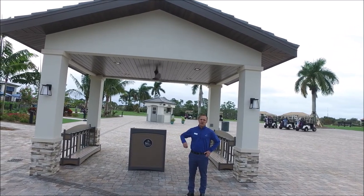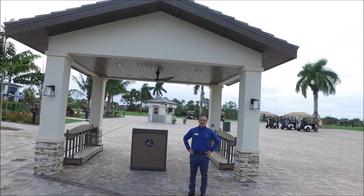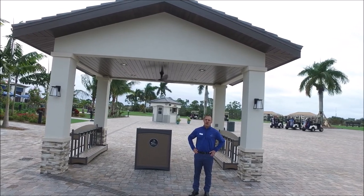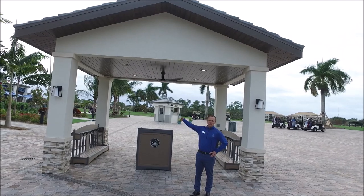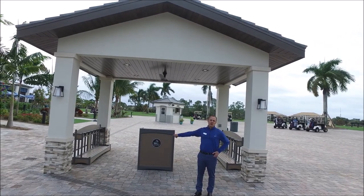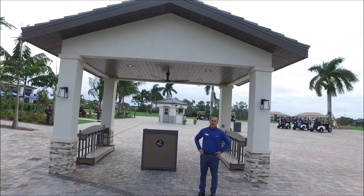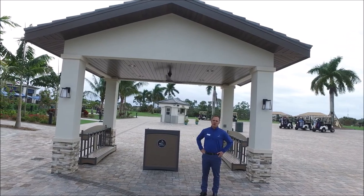You can see that we just completed this today. It looks great — a beautiful, welcoming experience for our members. You can see all the features: the tongue and groove, the stonework, and the weathered ash roof tile. It mimics our portico cochero on the golf club.